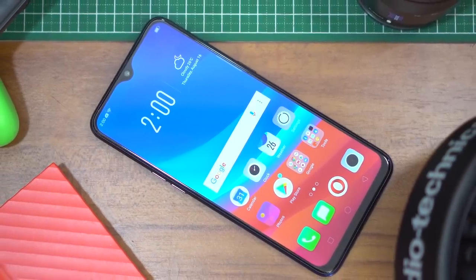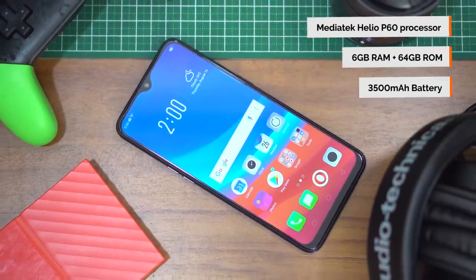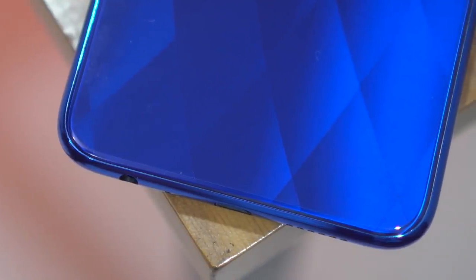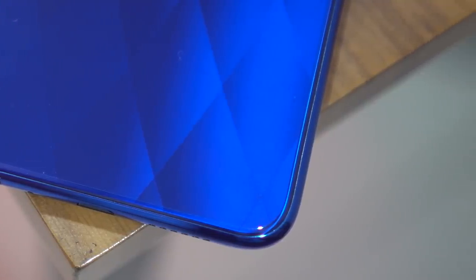The Oppo F9, on the other hand, has a MediaTek Helio P60 under the hood with 6 gigabytes of RAM and 64 gigabytes of expandable storage. It's one of the best iterations of the F series so far and it's quite a head turner with its gorgeous design. Providing juice to the F9 is a 3,500 milliamp hour battery that also gives the phone enough juice to last a day, plus it supports Oppo's take on fast charging, VOOC. Now clearly there's a huge gap between the two phones when it comes to their processing package, but the Oppo F9 does win in the RAM department.